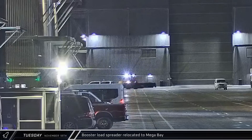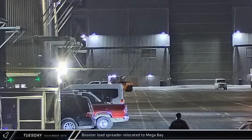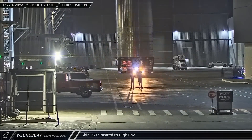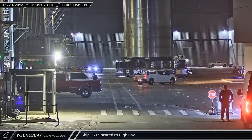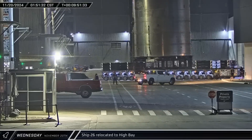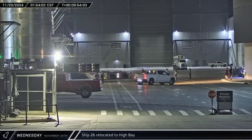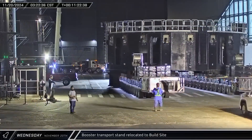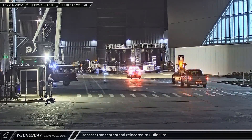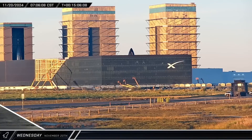That evening, a booster load spreader was brought into Mega Bay 2 as SpaceX gets back to work following the launch. In the early hours of Wednesday morning, Ship 26 was brought out of the rocket garden and relocated to High Bay. It seems that with the bay currently empty of ships needing tile work, SpaceX is using the opportunity to do some housekeeping by scrapping the obsolete article. With its expected charge bobbing out in the Gulf, the no-longer-needed booster transport stand was brought back to the build site to await its next Super Heavy passenger.